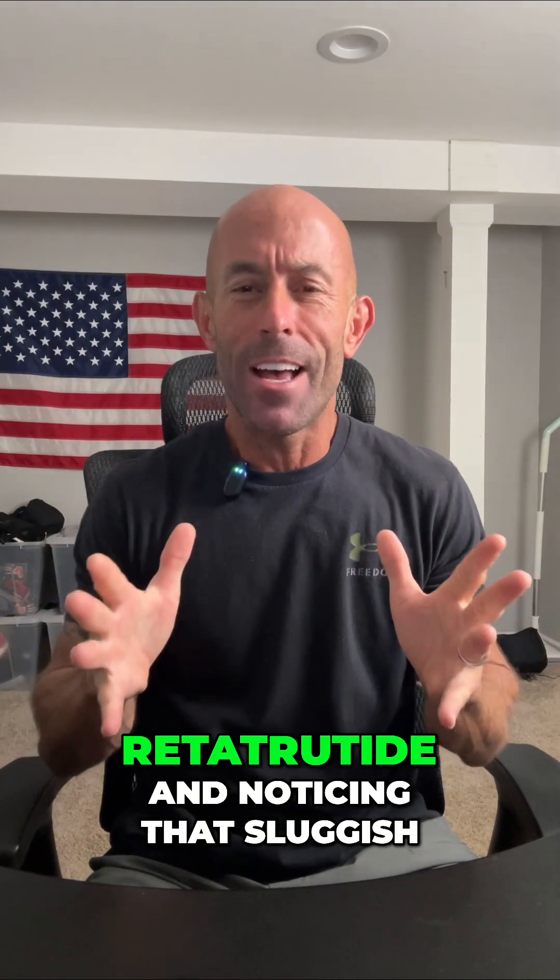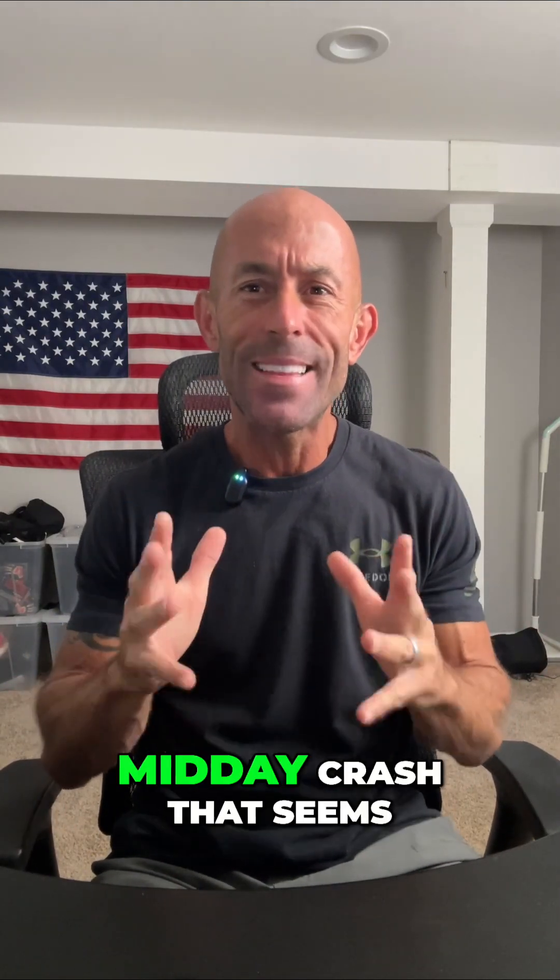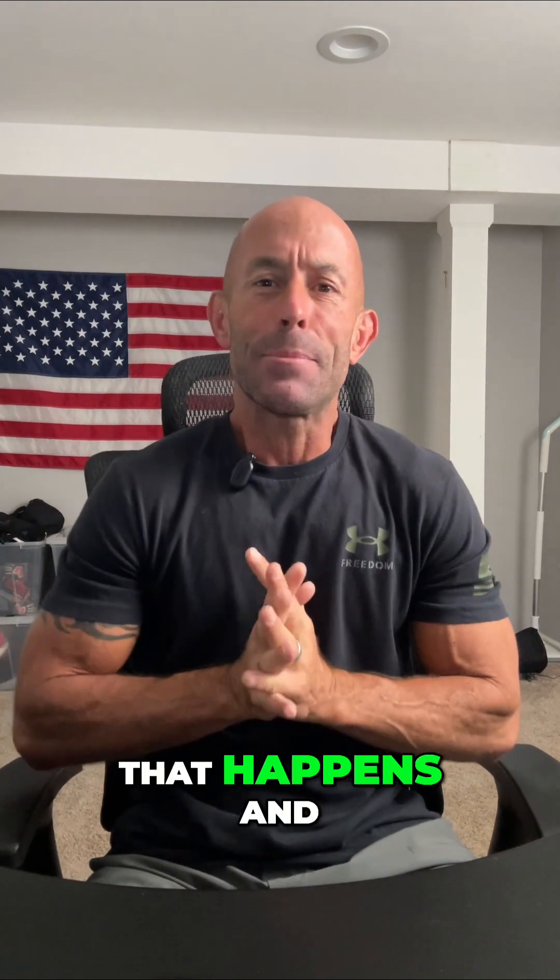Have you been taking retatrutide and noticing that sluggish midday crash that seems to hit you out of nowhere? Let's talk about why that happens and more importantly what you can do about it.